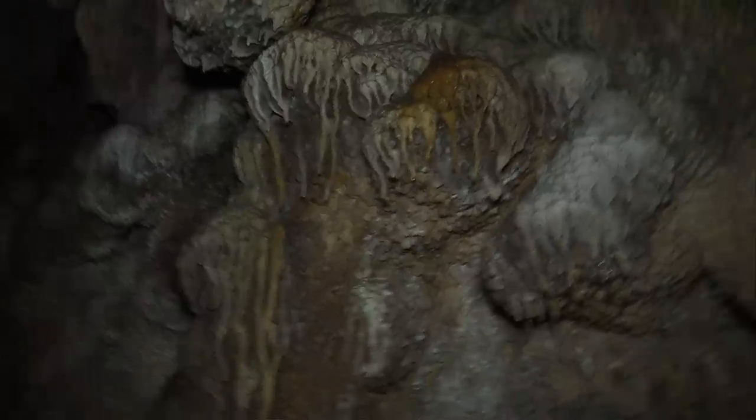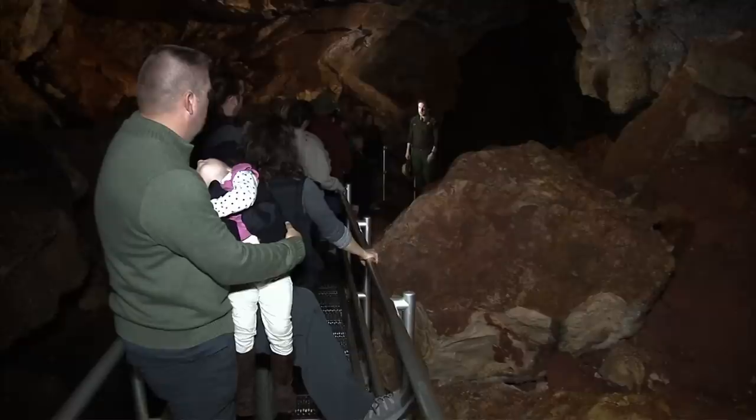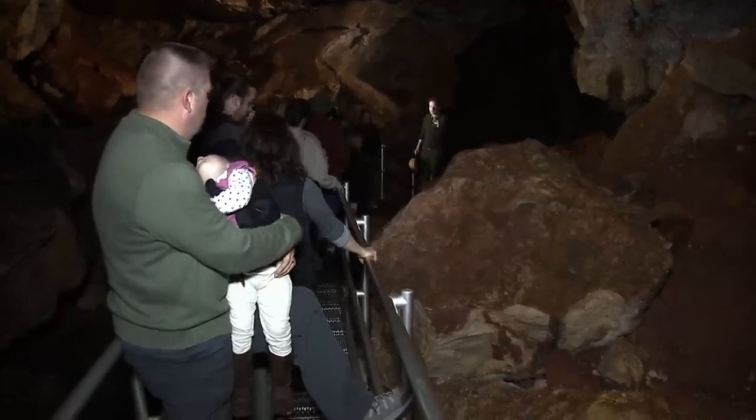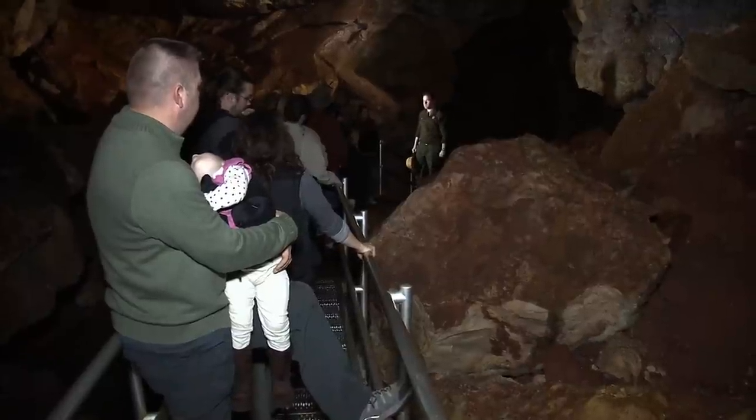Come on into Jewel Cave, head on down to that glass door at the end of the hallway. In the last 50 years, Jewel Cave has gone from being tiny — just a mile long — to the second longest cave system in the world.